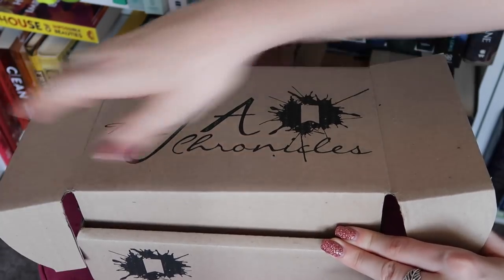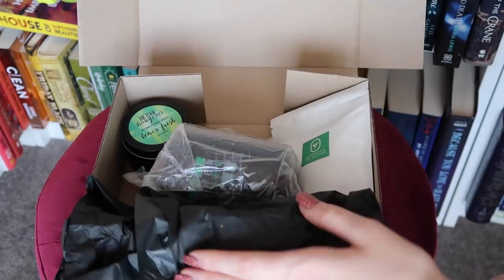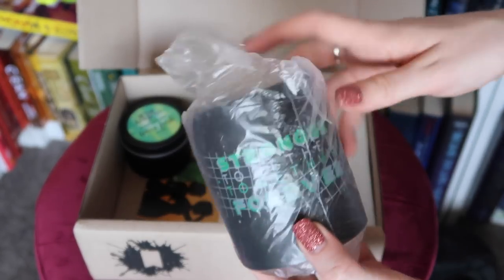Moving on to the last two boxes, both of them from YA Chronicles. The first one I have here is the Deviate box. I got it without the book because I already own a couple of copies of it. Let's see what all of the wonderful life-like themed goodies are going to be. We've got a mug! The mug says 'Stronger Together, Together Forever' and has a really cool design — it's a good-sized mug too. I'm a huge fan of this. The art on this is from The Amazing Red at Midnight.